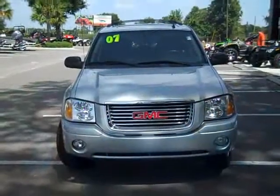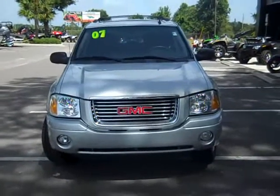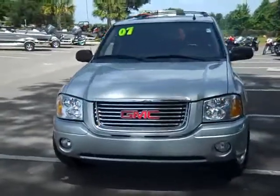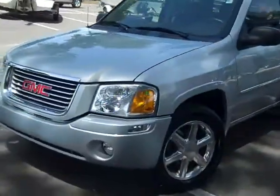Hey, this is Randy and Jen with SantaFeFord.com. We've got a 2007 GMC Envoy. This is a nice vehicle. Let's take a look. This is Jen over at SantaFe Ford. Right now we're looking at a 2007 GMC Envoy. You can also check out the rest of our inventory anytime by logging on to SantaFeFord.com.